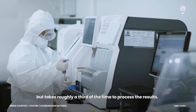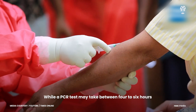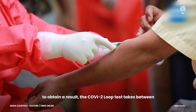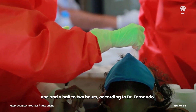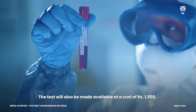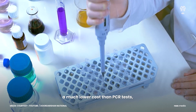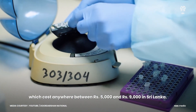The new test is fully compatible with PCR sampling methods but takes roughly a third of the time to process results. While a PCR test may take between four to six hours to obtain a result, the COVID-2 Loop test takes between one and a half to two hours. The test will also be made available at a cost of 1,500 rupees — much lower than PCR tests, which cost anywhere between five thousand and nine thousand rupees in Sri Lanka.